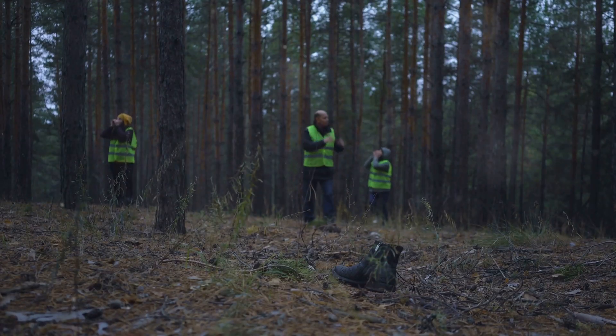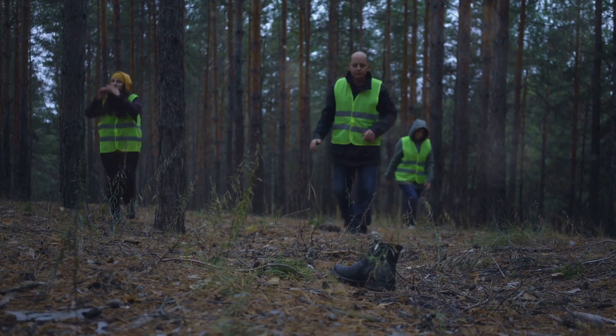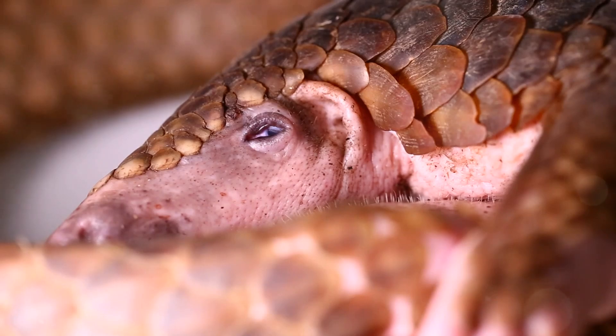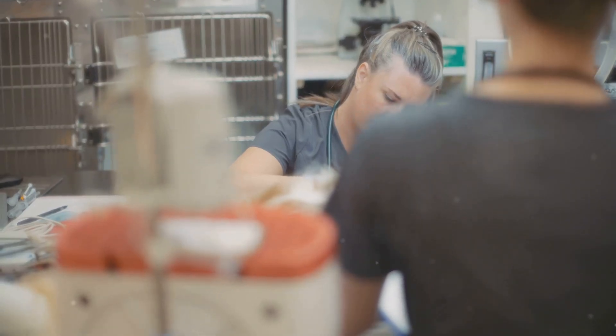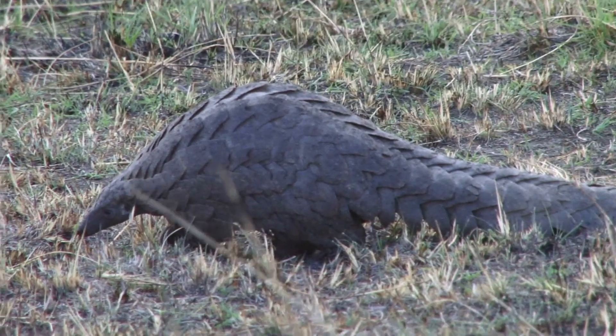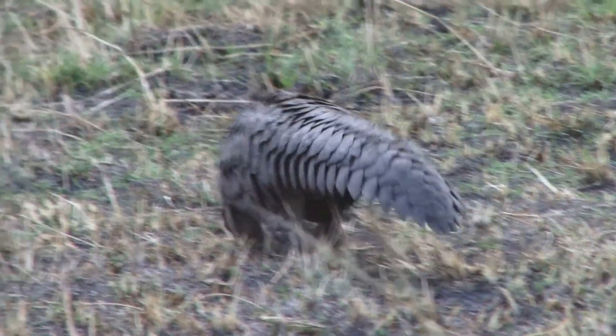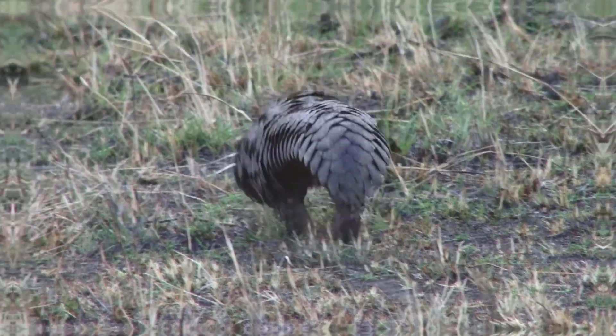There are dedicated individuals and organizations working tirelessly to protect pangolins. One inspiring story involves the rescue of over 200 pangolins from traffickers in Southeast Asia. The rescued pangolins were severely dehydrated and malnourished. They received urgent medical attention and were slowly nursed back to health. After rehabilitation, the pangolins were released back into the wild, equipped with GPS trackers to monitor their progress.